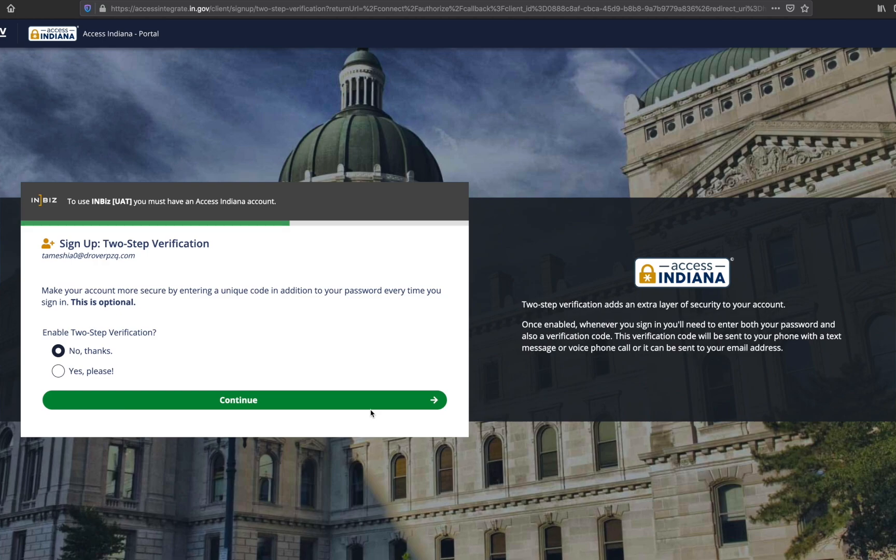The system will navigate you to the two-step verification page. While it is not necessary for you to sign up for two-step verification, it is strongly recommended for additional security. If you do not want to sign up for two-step verification, click the 'No thanks' radio button and select continue.